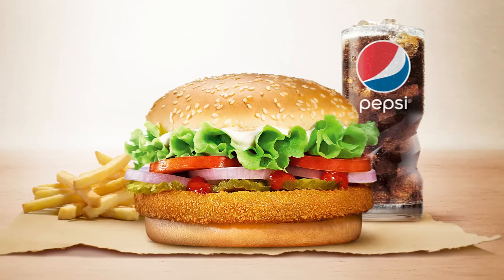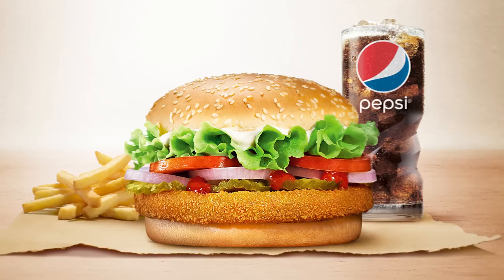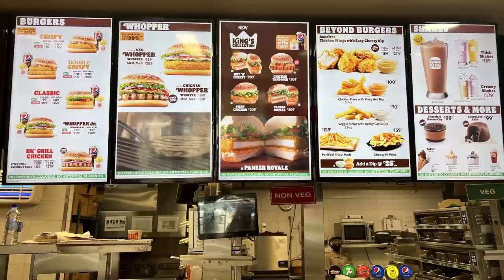Before we get stuck into the food, let's look at both countries' menus. The menus are very different. The Indian menu features many deep-fried vegetarian patty burgers. And then there's chicken or goat meat burgers, and the goat meat burger isn't even advertised because Indians prefer chicken.